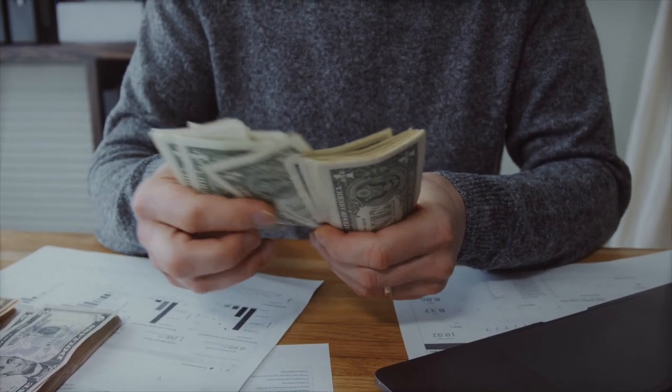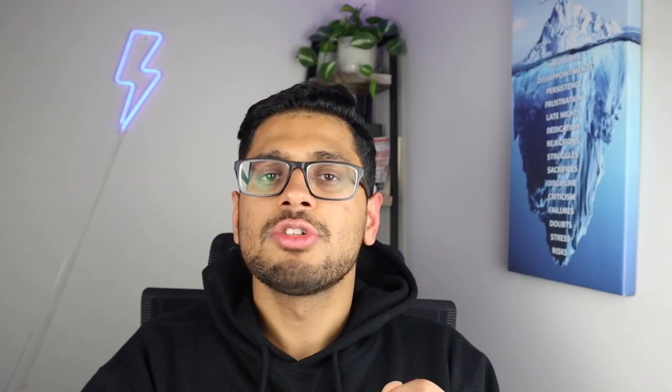Before we jump into all the nitty-gritty details, let's discuss what cost of living actually means. Cost of living is a term that encompasses all of your expenses which you'll encounter in day-to-day life — not just rent and groceries, but also housing, transportation, education, entertainment and many more. Understanding the cost of living is essential whether you're a student, professional or retiree planning to relocate or travel. That's why in this video we'll be giving you insights to make an informed and educated decision.